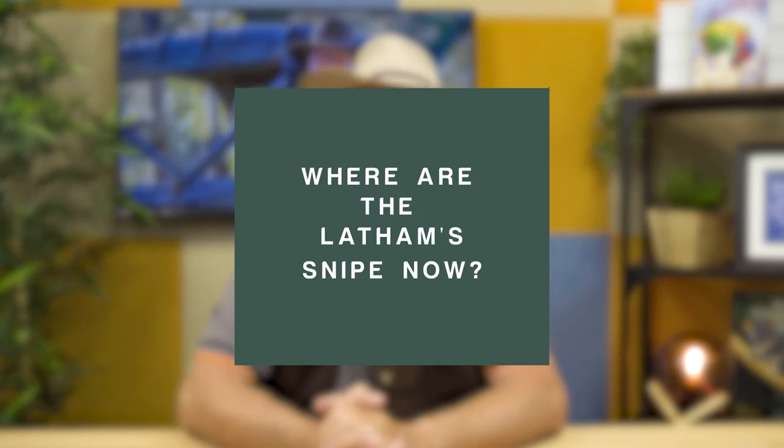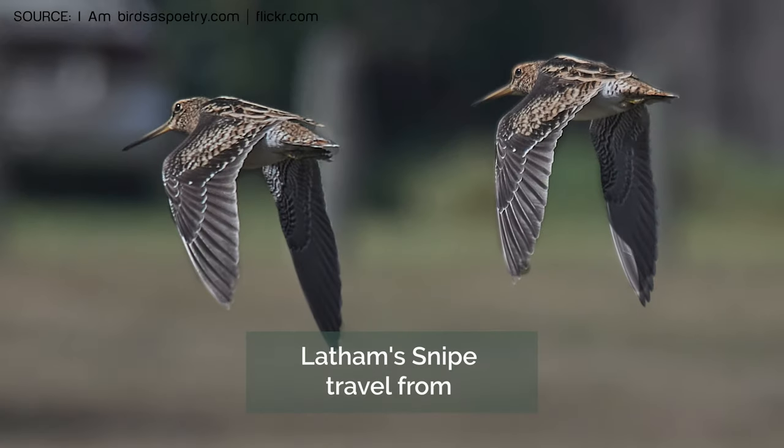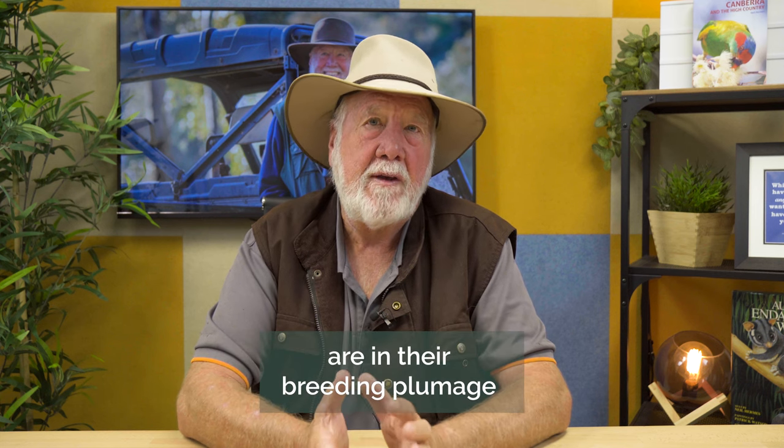My last story today is about Latham's snipe. You might wonder why I'm doing a story about Latham's snipe when it's May here in Australia — it's a cold, rainy, rather bleak day, and we have no Latham's snipe in southern Australia at present. But my thoughts go to the snipe that I was watching only a few months ago, now fully in their breeding season in northern Japan, in Hokkaido, or in parts of Russia. It's extraordinary to think that a bird I was watching here in Canberra only a few months ago is now nesting in that part of the world, in the rich warm sunshine of Hokkaido where food is abundant and they're able to produce their young.